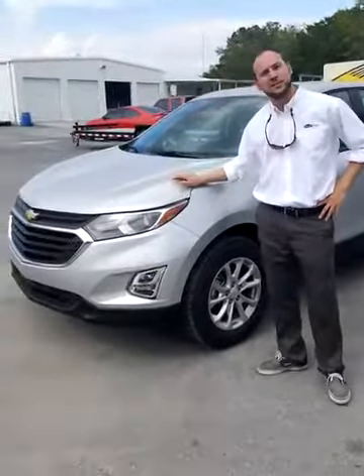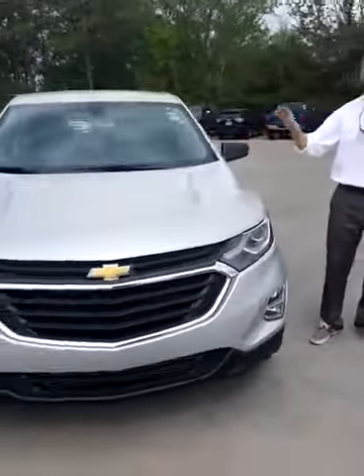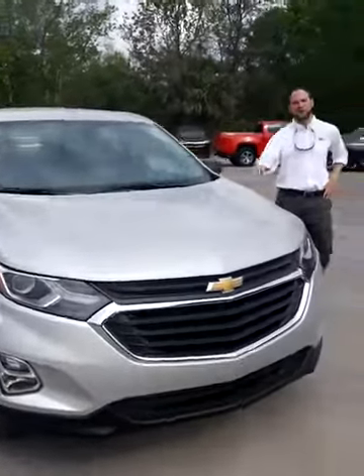This one has replaced the 2.4 liter engine with a 1.5 liter — it's a smaller engine but it's a turbo engine. A lot more pickup, this thing is a lot smoother. I am very, very impressed with it.